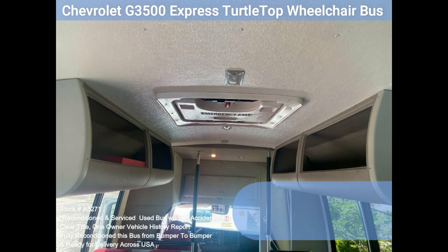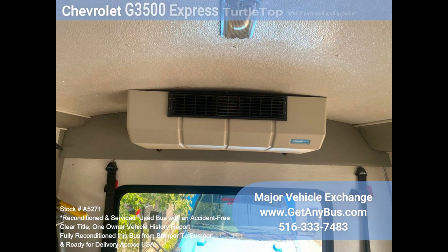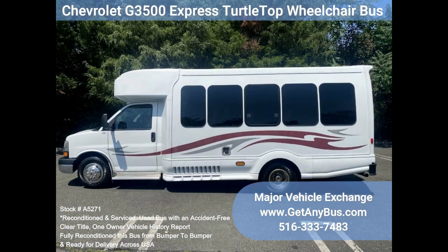Comfortable accommodations for all passengers, including front and rear air conditioning and a rear heating unit for the winter months. The bus has just been detailed for an excellent appearance. Overall, the exterior and interior are in great condition.